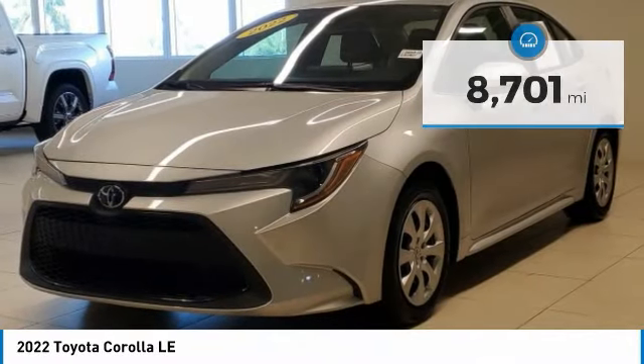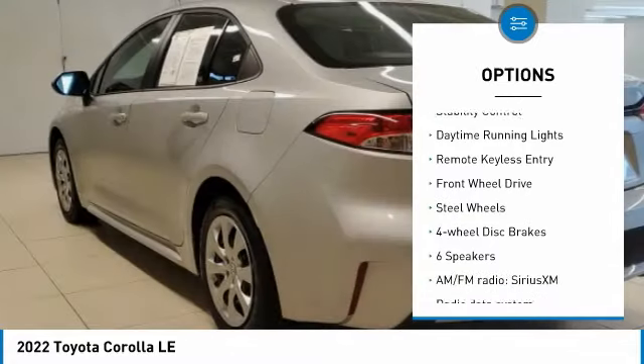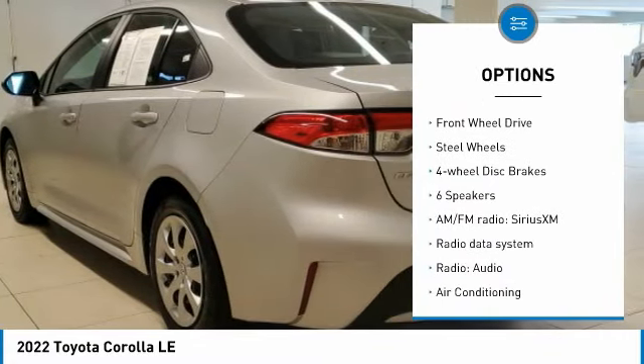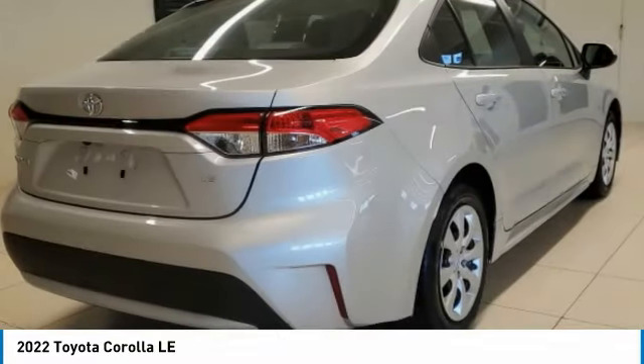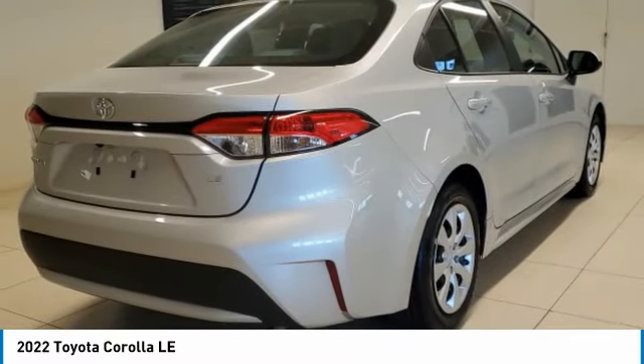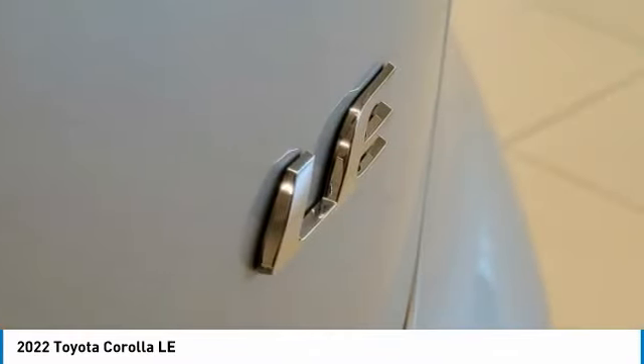Here are some of this vehicle's great options: tire pressure monitor, electronic stability control, brake assist, traction control, stability control, daytime running lights, remote keyless entry, FWD, steel wheels, four-wheel disc brakes. Drive away with a great deal on this vehicle.